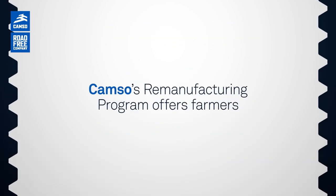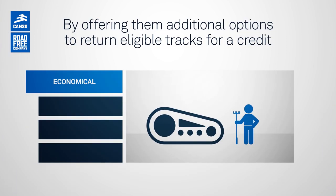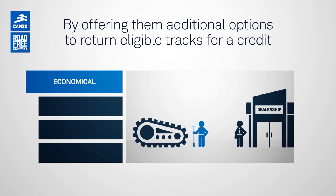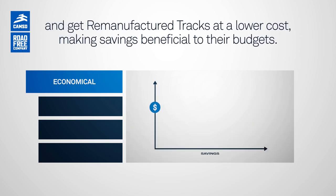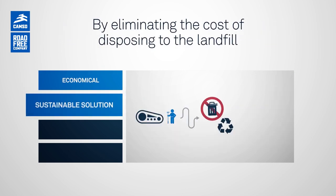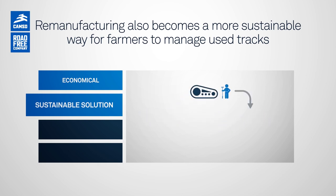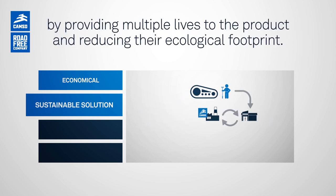CAMSO's remanufacturing program offers farmers multiple benefits. By offering them additional options to return eligible tracks for a credit and get remanufactured tracks at a lower cost, making savings beneficial to their budgets. By eliminating the cost of disposing to the landfill, remanufacturing also becomes a more sustainable way for farmers to manage used tracks by providing multiple lives to the product and reducing their ecological footprint.